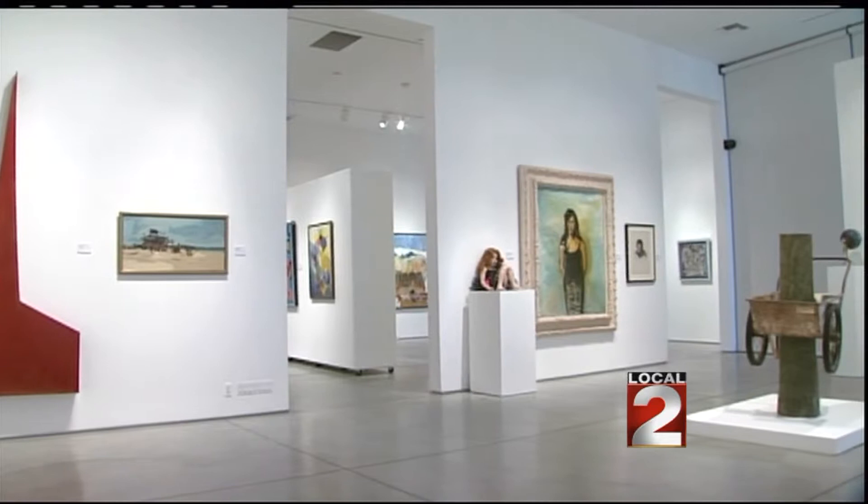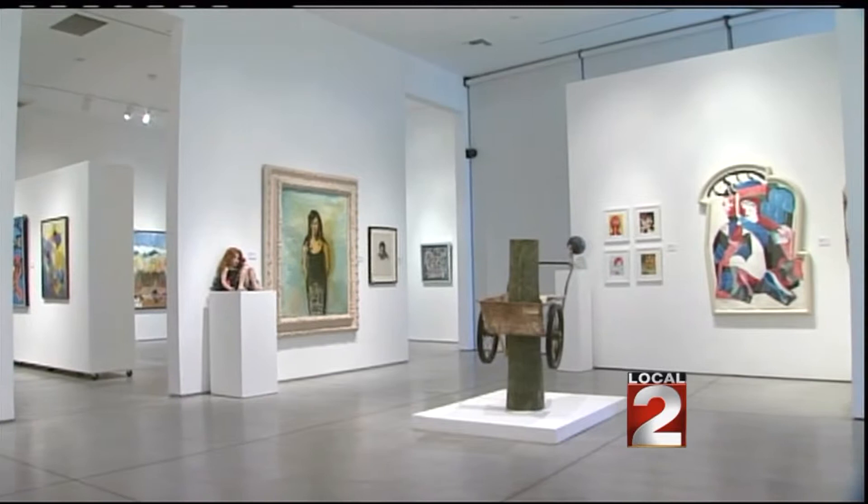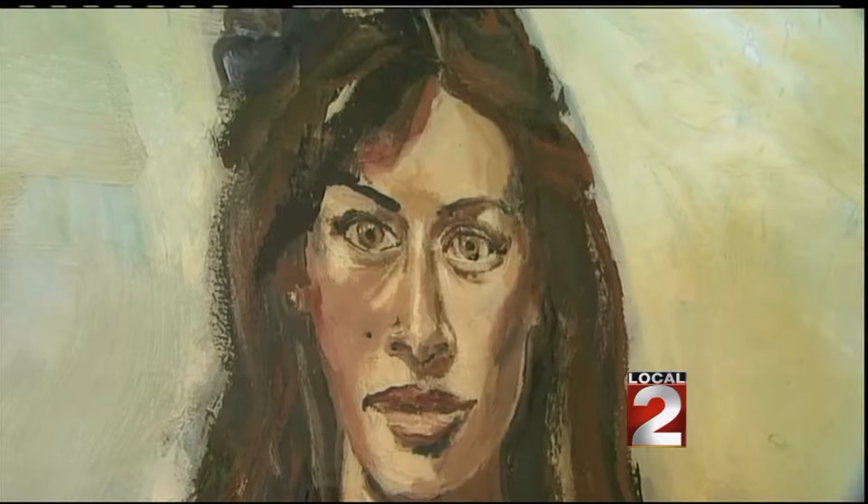My name's Chip Tom and I'm the curator at Heather James Fine Art here in Palm Desert, California. We are now in Gallery 1, which is part of our Celebrating the Masters exhibition for the holidays. In Gallery 1, we have the Masters from the 20th century.